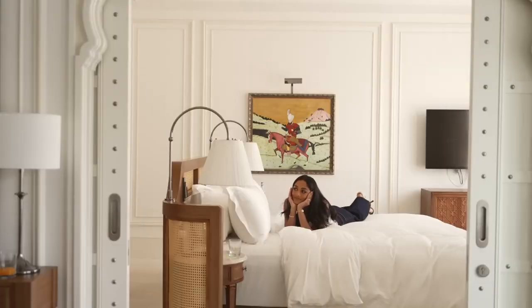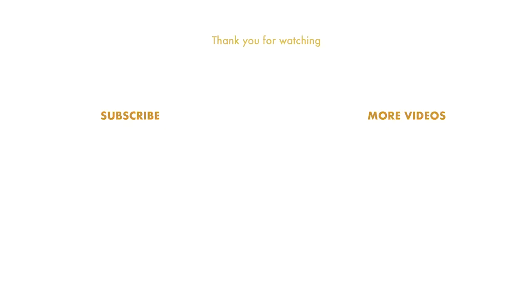I hope you guys enjoyed this video and I'll see you in my next one. Thank you.